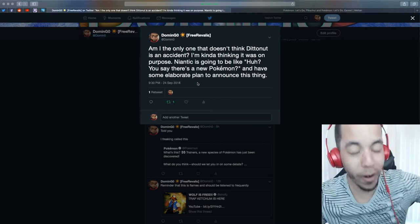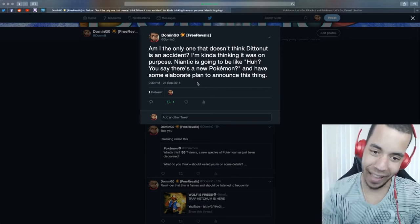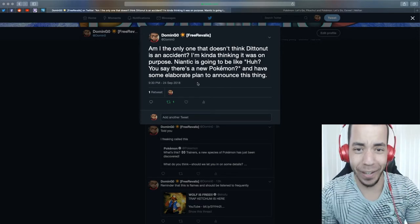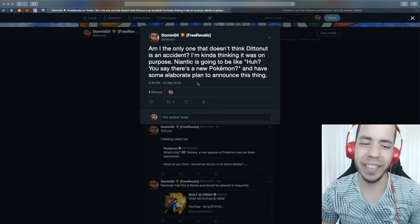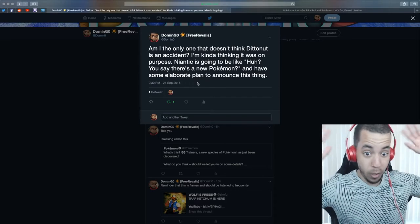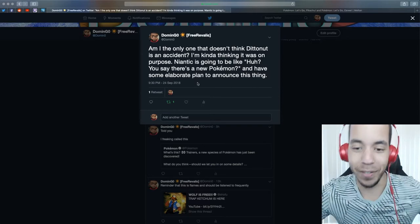I knew it! 100% I knew it! Last night I made this tweet: 'Am I the only one that doesn't think DittoNut is an accident?' I'm kind of thinking it was on purpose. Niantic is going to be like, 'Huh? You say there's a new Pokemon?' And have some elaborate plan to announce this thing.